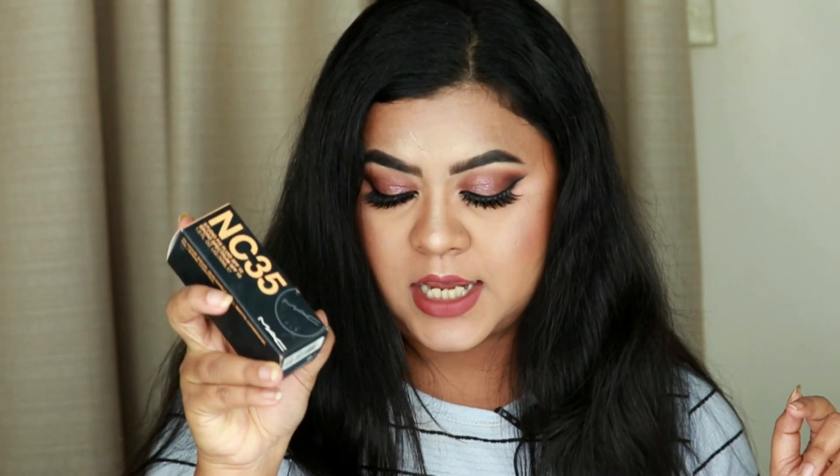This first product is actually the very first high-end foundation I have ever bought — the MAC Studio Fix foundation in shade NC35. If you are from India and a 90s baby, you'll relate: your first drugstore foundation is from Lakme and your first high-end foundation is this one. It retails for around 3000 rupees.